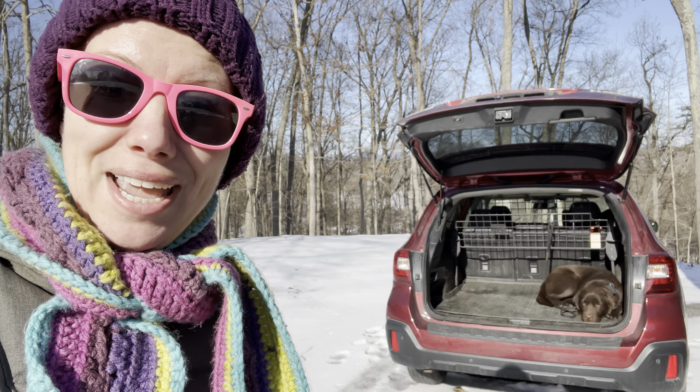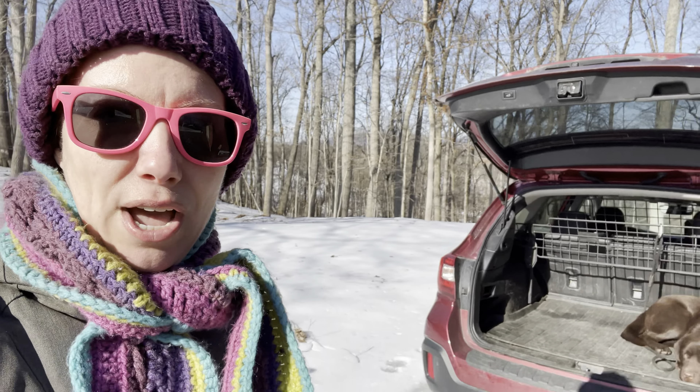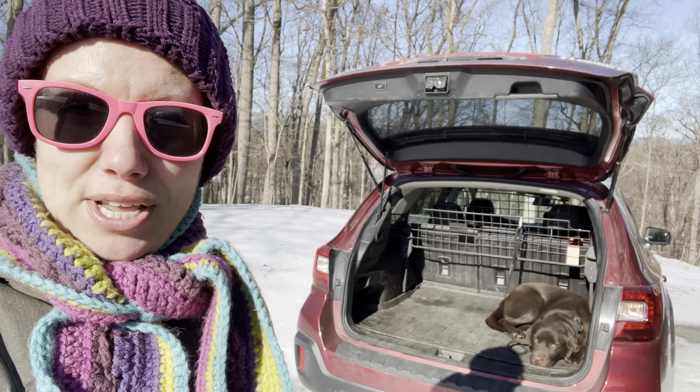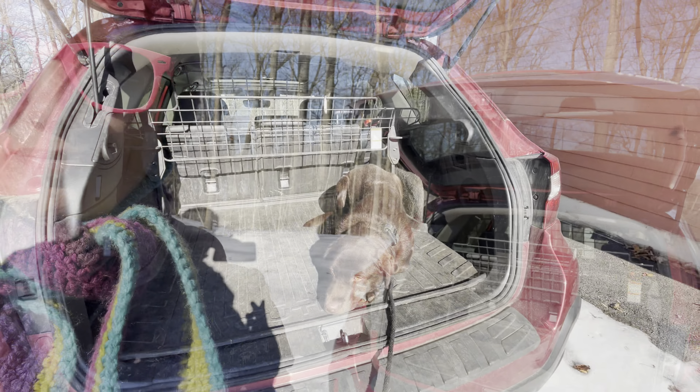Remember, he's only been here a week and he's already learned car manners — be polite, be in a down, wait to come out, and then when we say to let loose, he has no problem with that. I just wanted to give you a little update on Mookie and his car manners, his threshold manners, and his stay command.